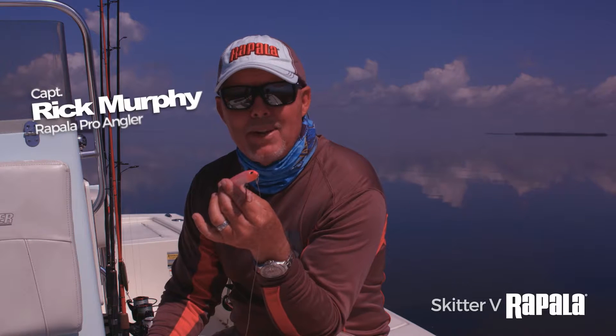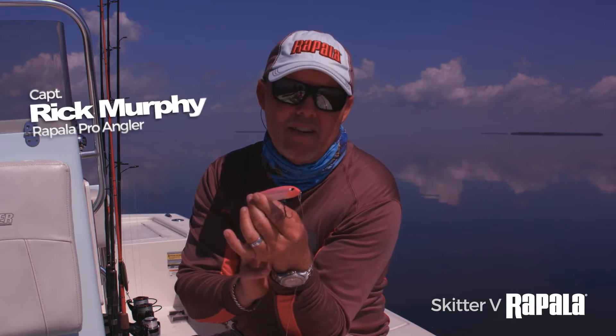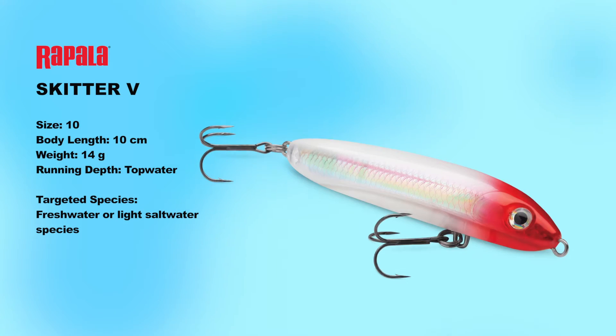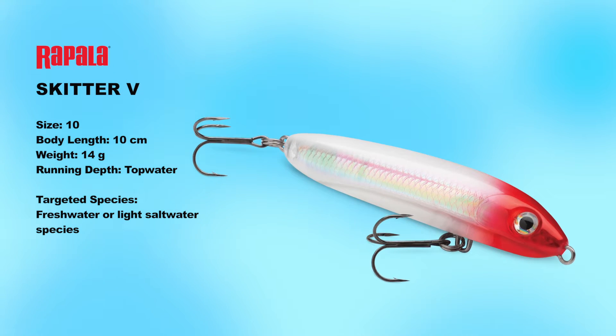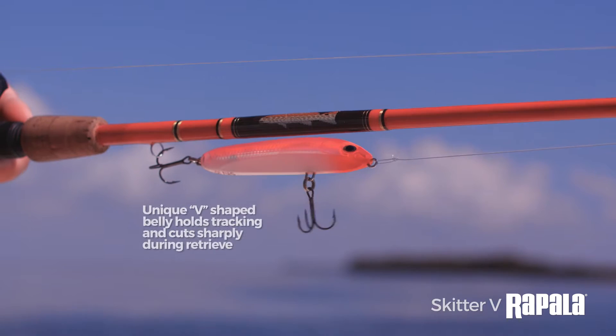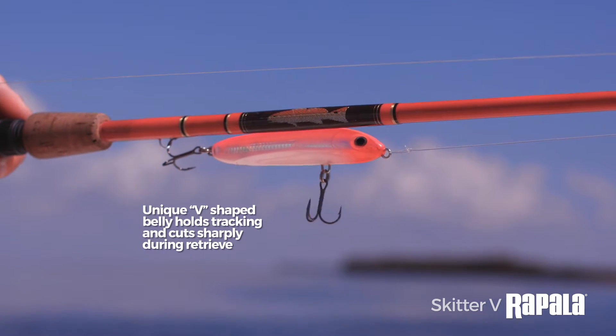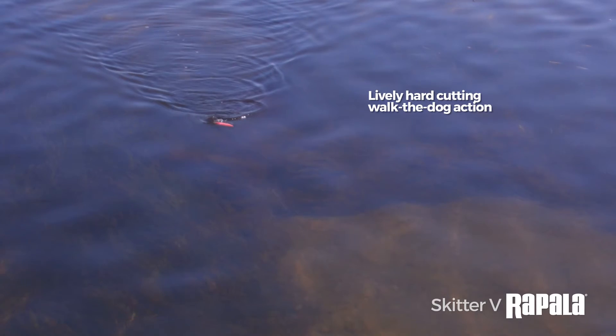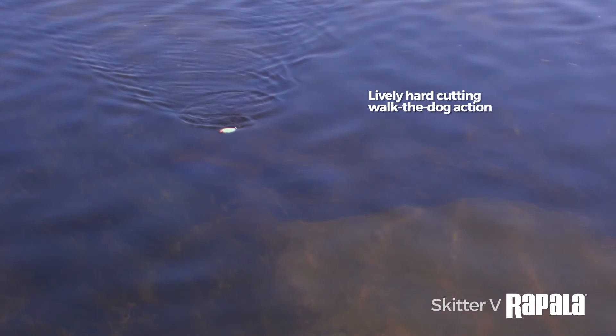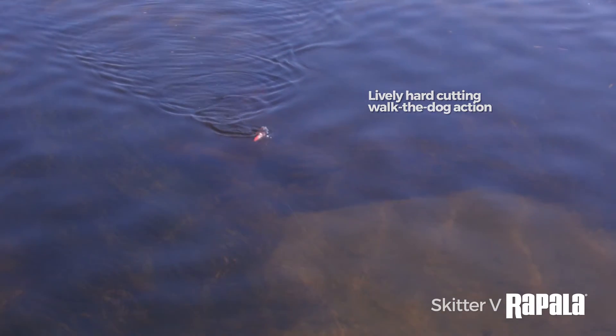Let's talk about the Rapala lineup for 2017. In the topwater category we're talking about the Skidder V. What makes this lure so unique is its unique V belly. This belly acts a lot like a keel on a boat, so the bait actually cuts really hard to the left and really hard to the right.